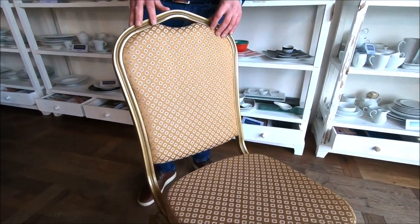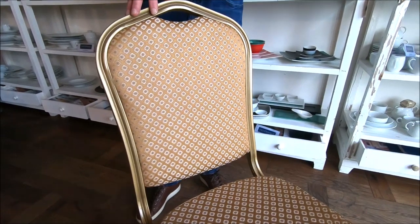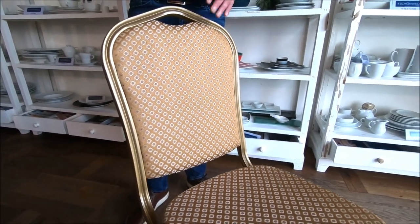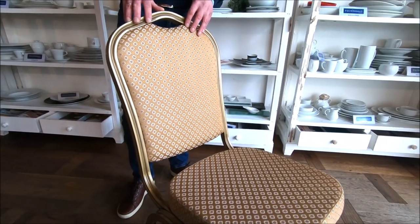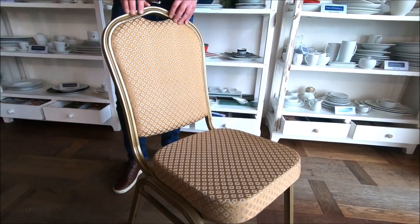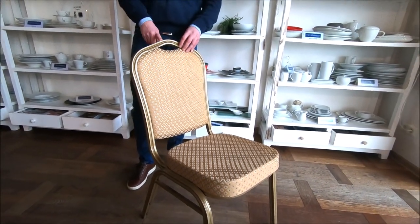A combination which is very different from other banker chairs you can find on the market, and which can be delivered fast from stock. It also comes with a two years warranty against manufacturing mistakes and it has a very competitive price.